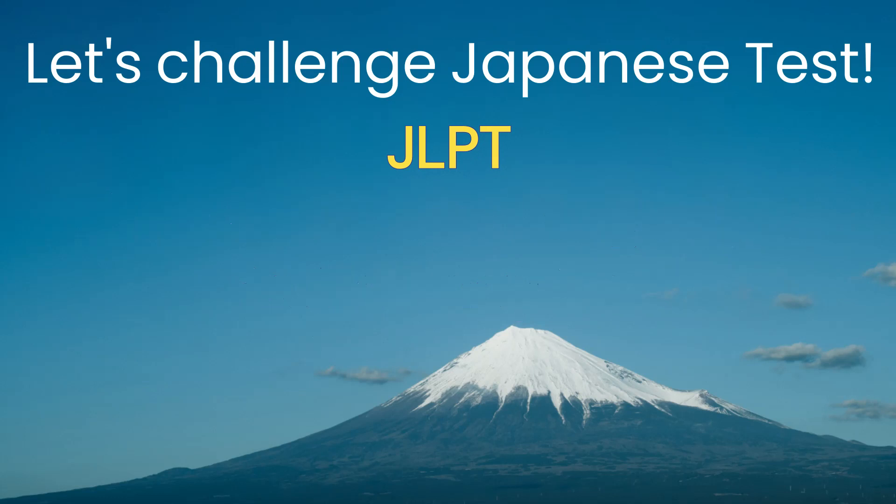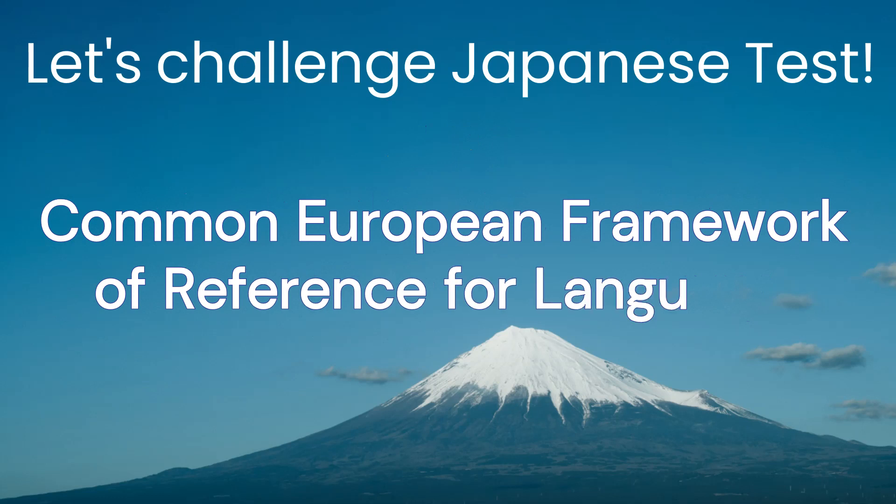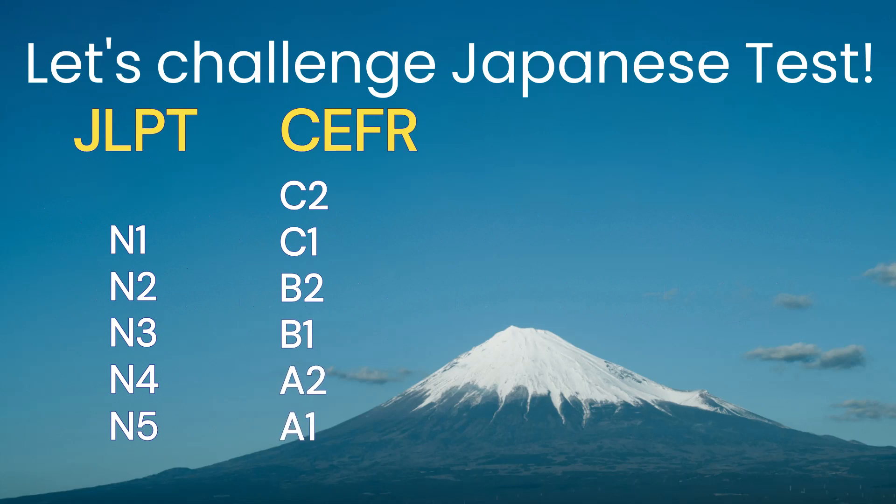JLPT consists of five levels: N1, N2, N3, N4, and N5. N5 is the easiest level, while N1 is the most challenging. If you're familiar with the International Standards CEFR — Common European Framework of Reference for Languages — N5 corresponds to A1 level, while N1 aligns with C1 level.